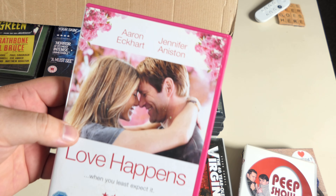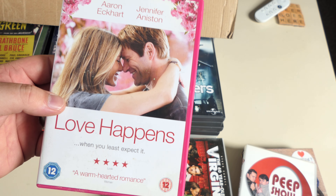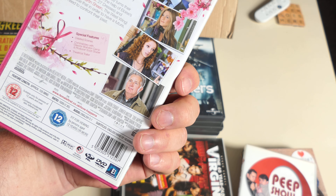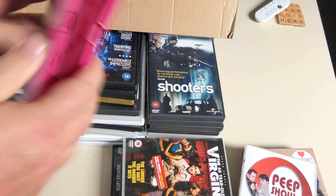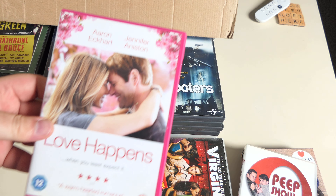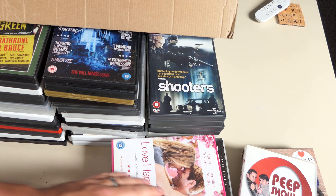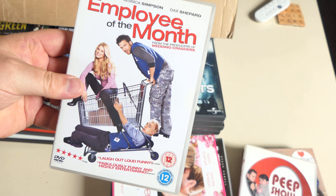Love Happens — thank god it's not Bridesmaids, I thought it was Bridesmaids again. Aaron Eckhart and Jennifer Aniston. Never heard of it — Martin Sheen as well. Special features. I do like Aaron Eckhart but I tend to prefer him whenever he's got a gun and he's running around on the back of a ship.